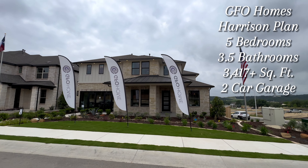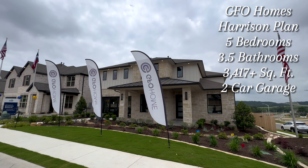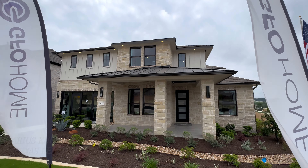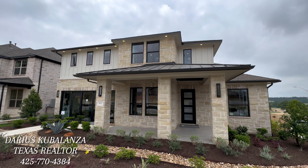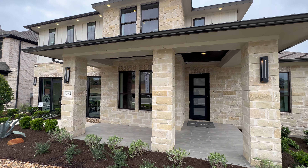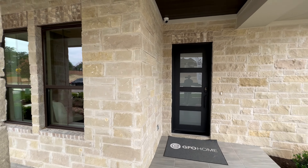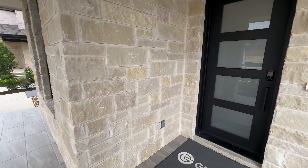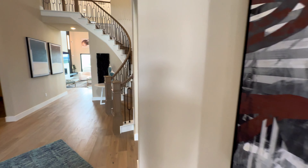Welcome back to another beautiful property tour. This is the Harrison floor plan built by GFO Homes here in the Bluffview community in Leander, Texas. This is an absolutely stunning floor plan. As you can see, that modern contemporary elevation, and you also have your multi-tone natural stone on the exterior. We're going to continue along into this covered front porch area, which is always a great addition in Texas for the sunny days while being covered from that Texas sun that we all either love or hate.